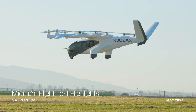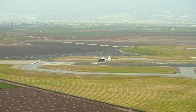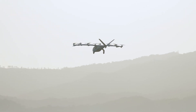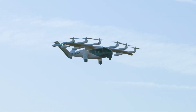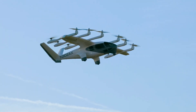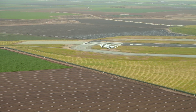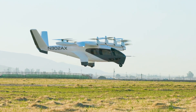With its sleek design and quiet electric motors, the Midnight ensures a serene flight, drastically reducing noise pollution compared to traditional helicopters. Inside, you'll find a comfortable modern cabin that seats up to four passengers, complete with large windows for panoramic views. Cutting-edge avionics and safety systems make every journey smooth and incredibly safe. Archer Aviation's commitment to sustainability shines through — the Midnight is designed with zero emissions in mind, contributing to cleaner air and a healthier planet.